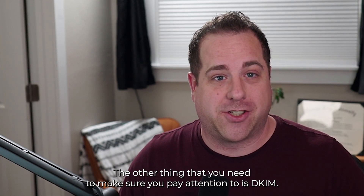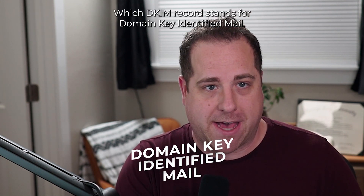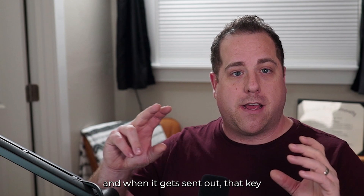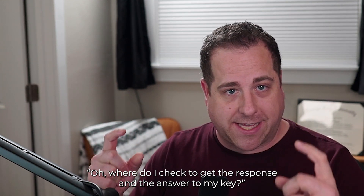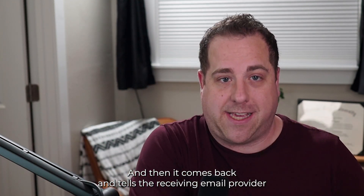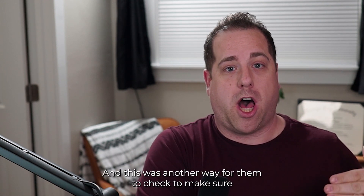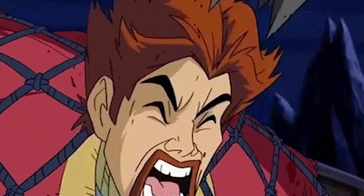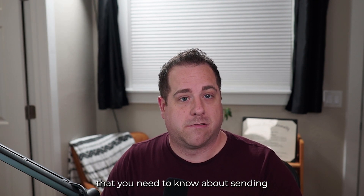The other thing you need to pay attention to is DKIM, which stands for Domain Keys Identified Mail. What it does is put a key in the header of your message that everyone can see. When the message is sent out, that key looks at your DNS records to check and validate the key. It comes back and tells the receiving email provider that yes, this meets DKIM requirements. This is another way for them to verify that your email was sent from you and not someone trying to spoof you.